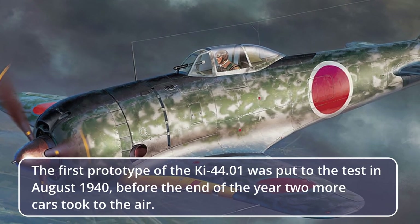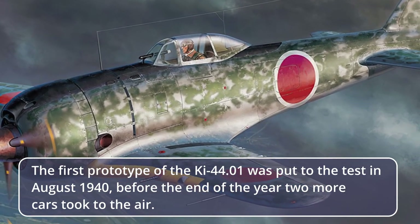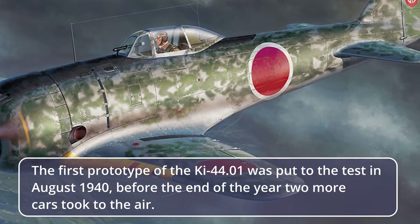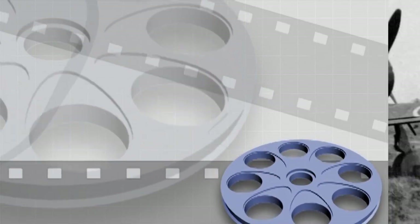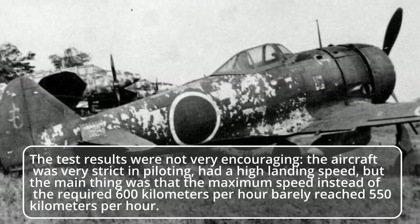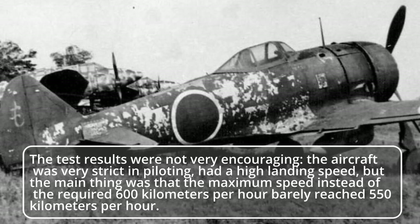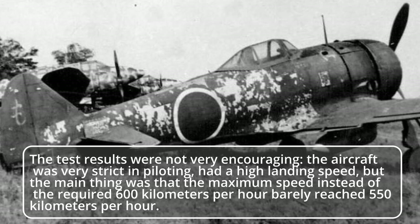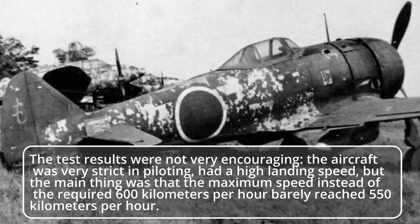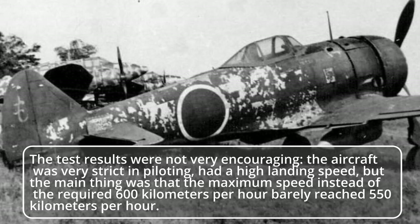The first prototype of the Ki-44-01 was put to the test in August 1940, and before the end of the year two more aircraft took to the air. The test results were not very encouraging. The aircraft was very strict in piloting, had a high landing speed, and the maximum speed instead of the required 600 km/h barely reached 550 km/h.